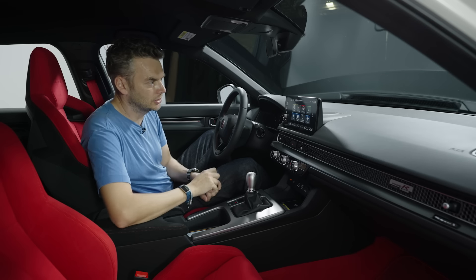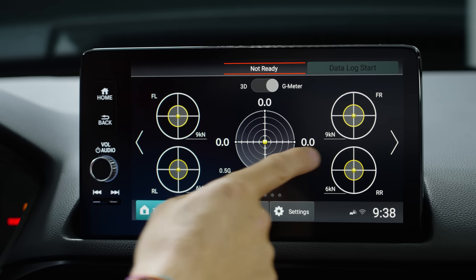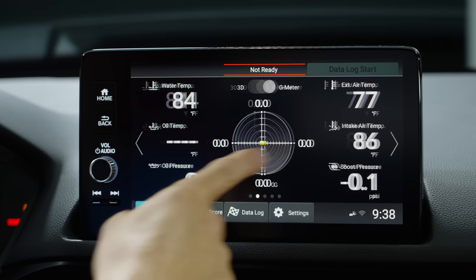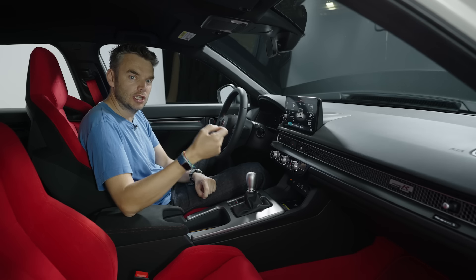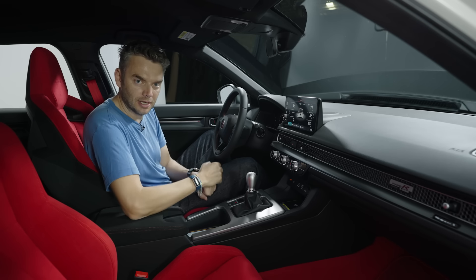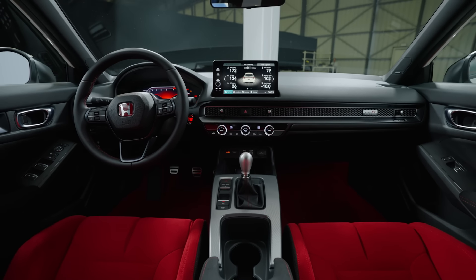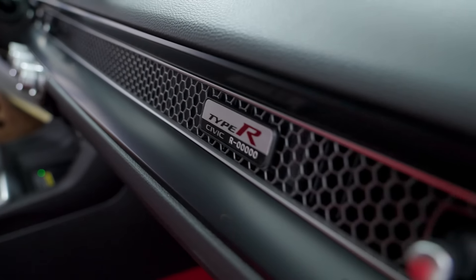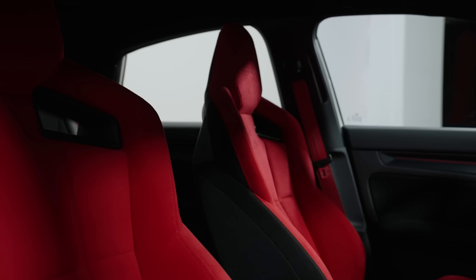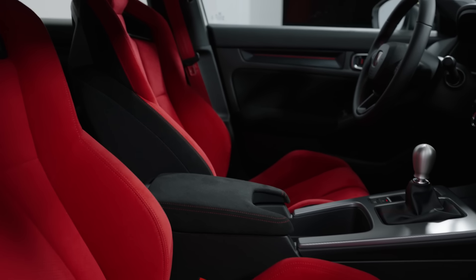There's also, for the first time on a Civic Type R, something called Honda Log R — a kind of onboard telemetry system that analyzes your driving and even allows you to share videos with your buddies. The rest of the cabin is standard Civic, with one important exception. That means good quality and decent practicality. It's an everyday car with a naughty side, and that's always been a big part of its appeal.